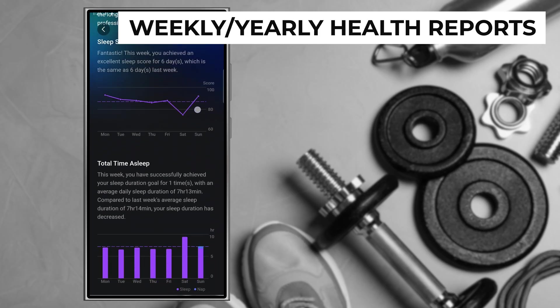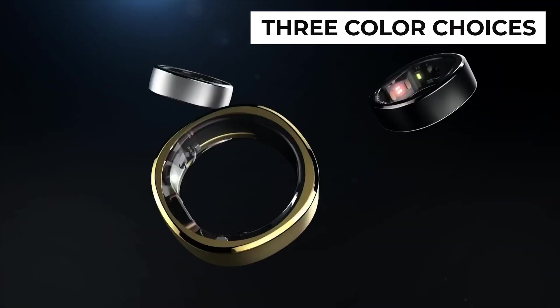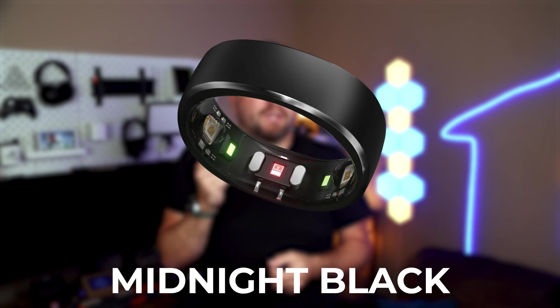The app will even provide periodic health reports and suggestions for improvement, and you get all of this data without any additional cost. The Ringcon is available in three different colors, giving you some options to match your style — whether you prefer a classic silver, traditional gold, or a bold black like I selected.